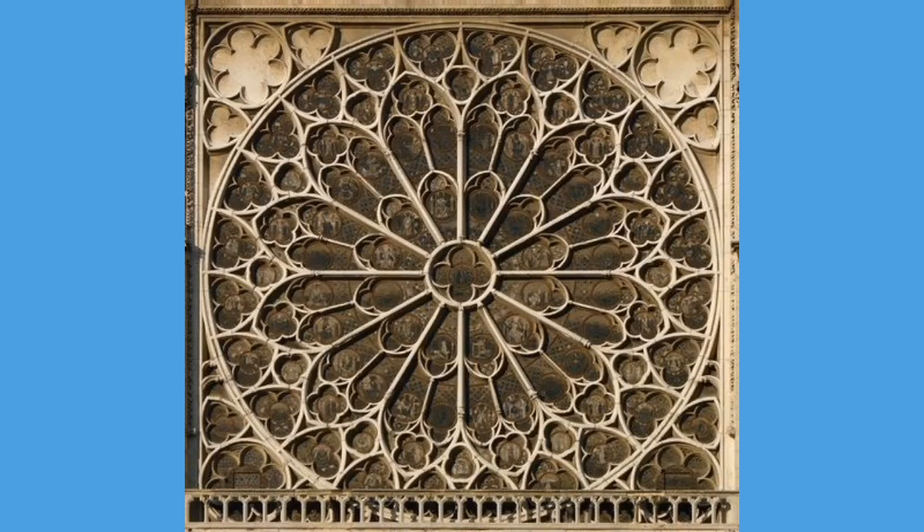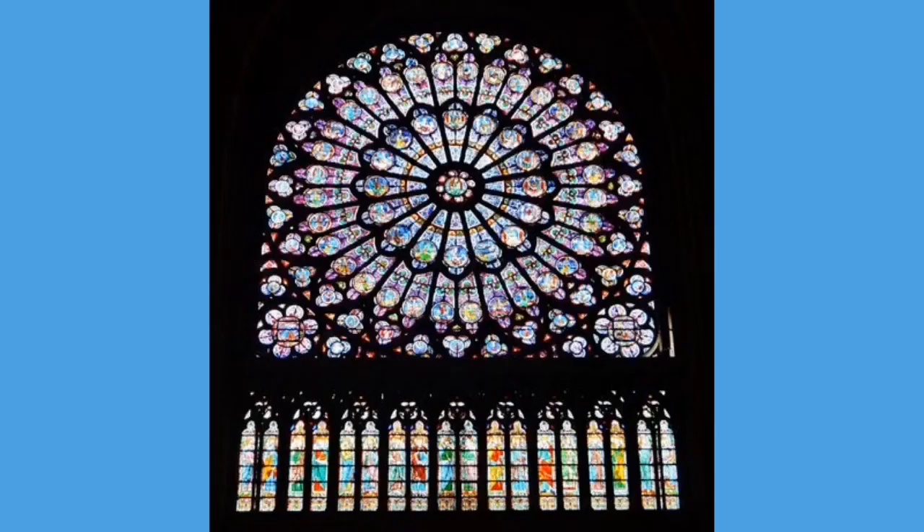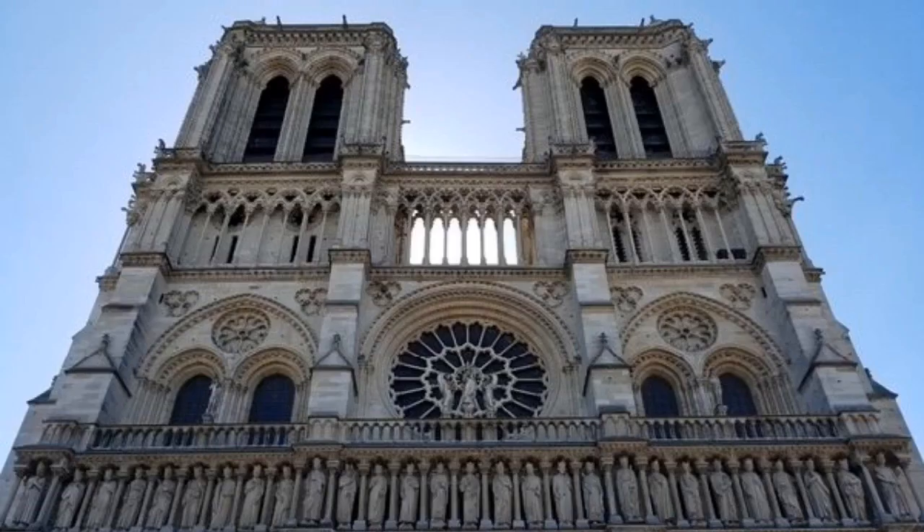Here is the round window we saw earlier. This is called a rose window because its design is similar to the many petals of a rose. Let's take a quick look at it from the inside with the sun shining through. Look at all that beautiful, colorful stained glass. Notre Dame is very lucky because it has three of these rose windows, each of them are 32 feet in diameter. Now it's time to start climbing the tower, round and round and round up the stairs until we reach a landing.